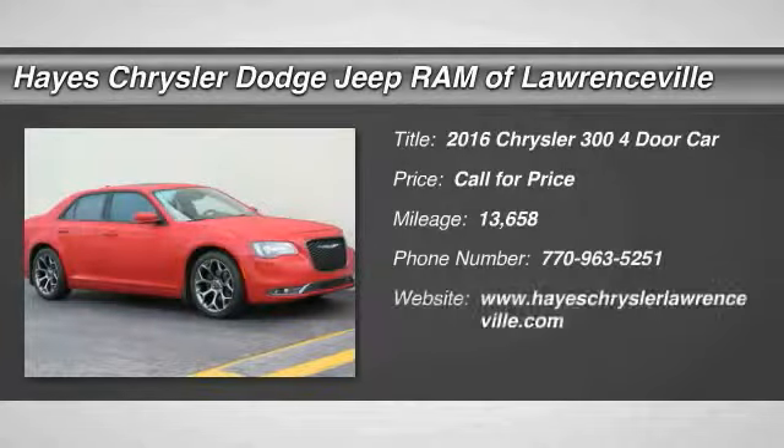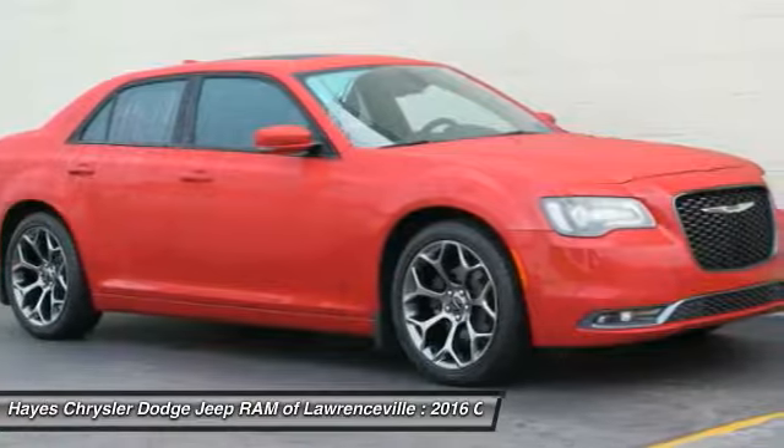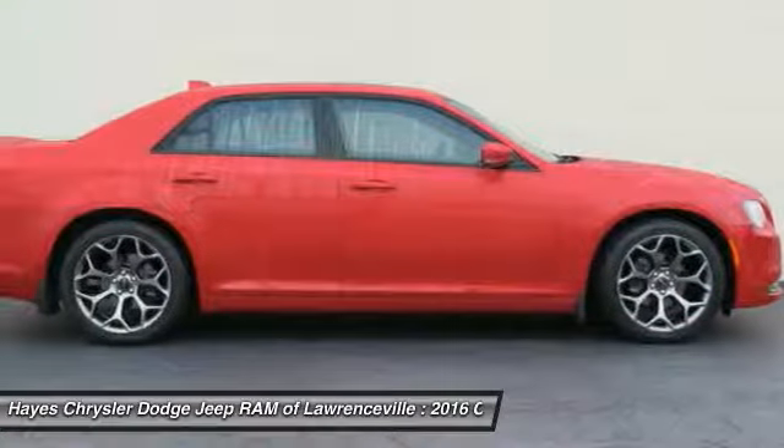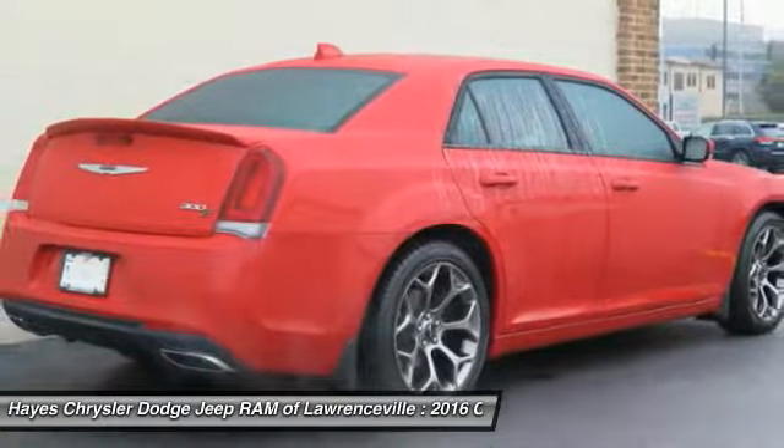Looking for the right vehicle? Check out this 2016 Chrysler 300. The Chrysler 300 combines sport and luxury in one unique and powerful package. If you're looking for elegance and performance, the 300 delivers.